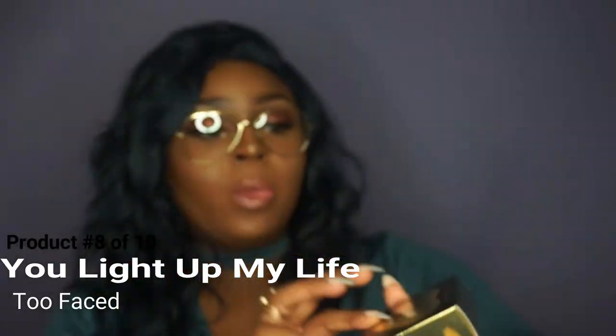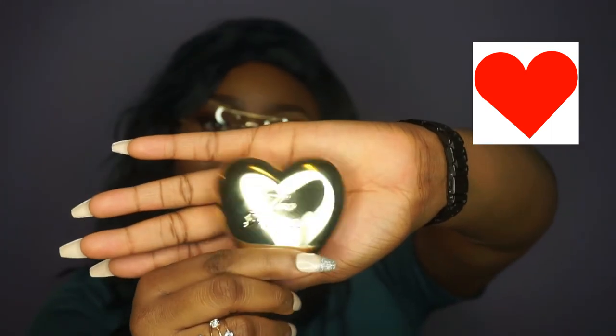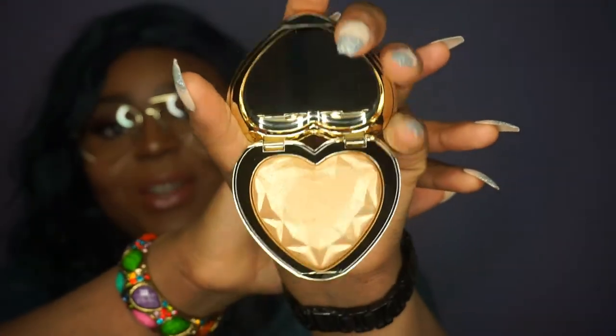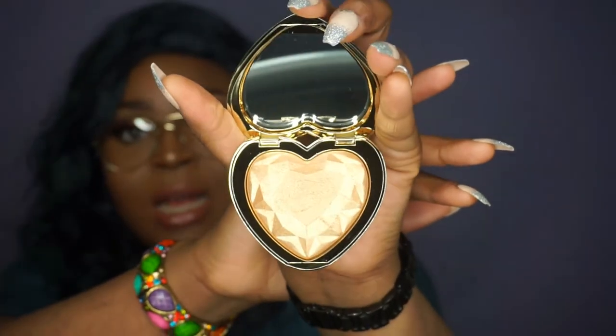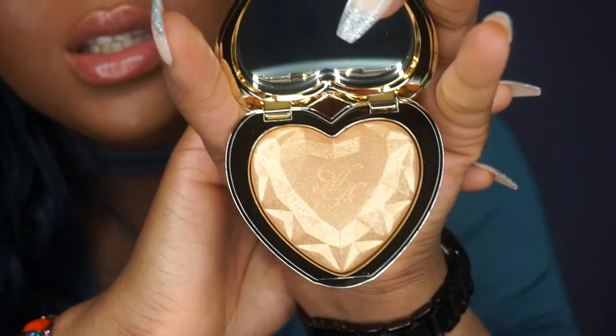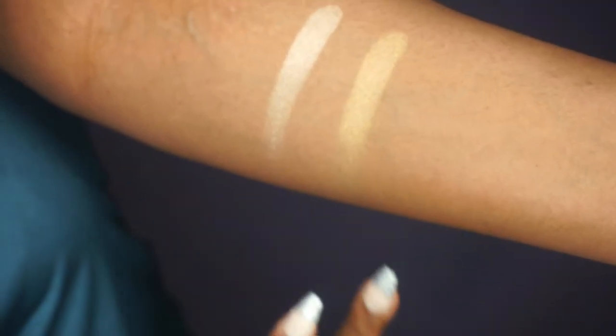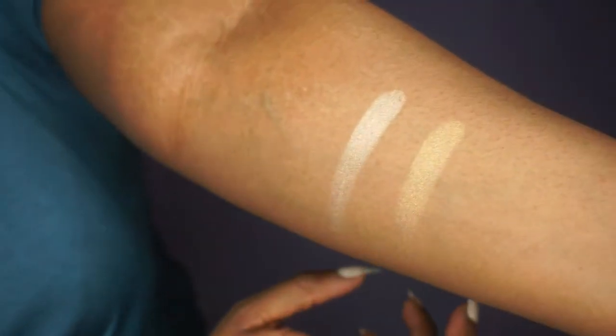The next highlighter I got is the Too Faced Love Light Highlighter, called You Light Up My Life. I saw it on a makeup artist whose name I can't quite remember. From the shape of the highlighter I was like, oh my gosh, that is so beautiful — the packaging is gorgeous. It is heart-shaped, so cute. It has a little mirror and it says TF, which stands for Too Faced. It is so gorgeous — you could even use it as an eyeshadow if you want.